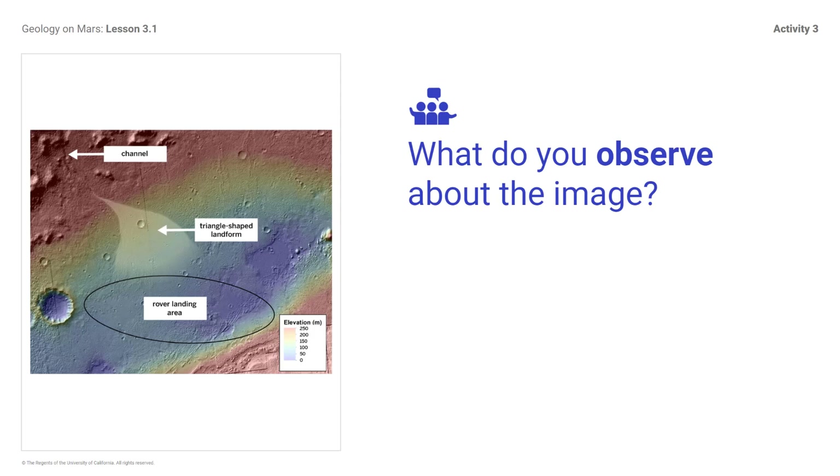What do you observe about the image? NASA found that the channel on Mars is on a downhill slope. They also found that at the base of the channel, near where the Curiosity rover landed, there is a triangle-shaped landform.